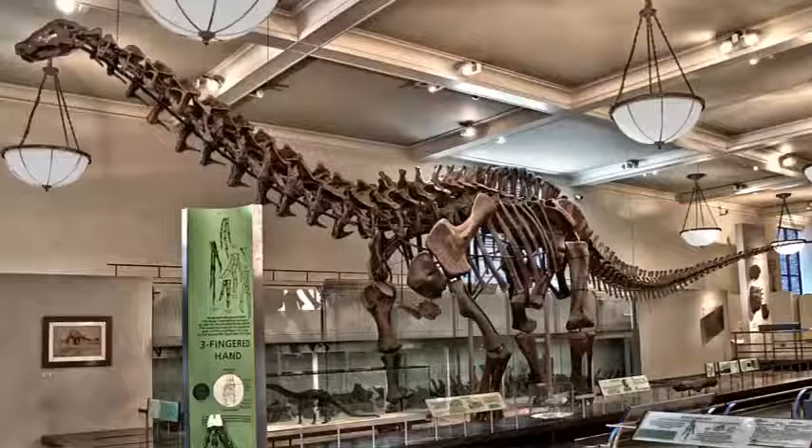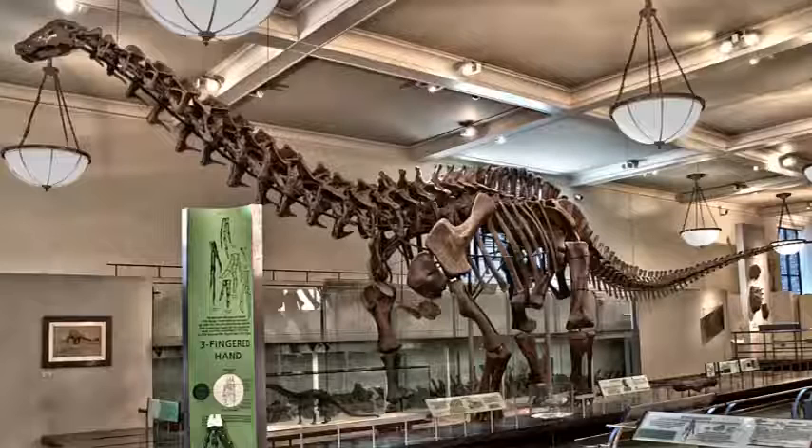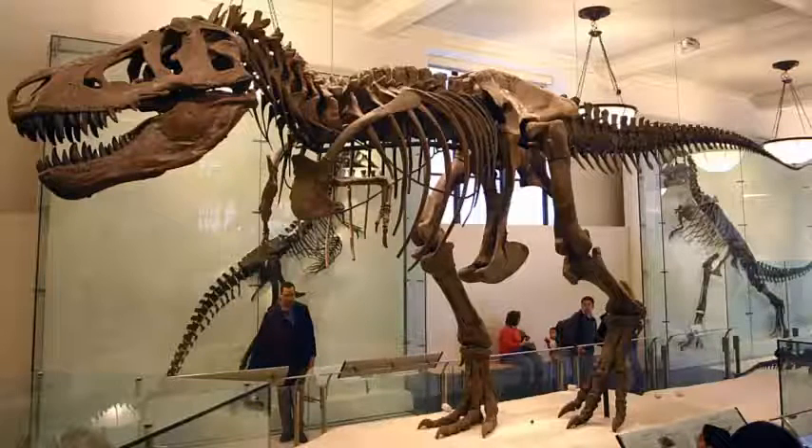The Saurischian dinosaurs themselves are divided into two major groups: the Sauropodomorpha, which includes the giant long-necked dinosaurs, and the Theropoda, which includes the iconic Tyrannosaurus rex and Velociraptor. In this video we are going to look at the Sauropodomorpha and take a tour of the earliest of the long-necked dinosaurs, before they became the giants in the late Jurassic and Cretaceous periods.